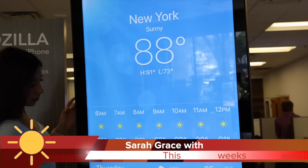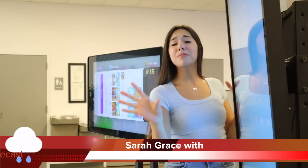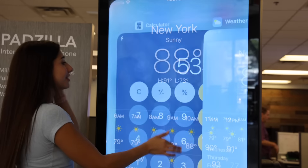So as you can see, right now in New York it's a sunny 88 degrees. We're not expecting any rain — well, a little bit of rain coming soon, but that's it. Back to you, Dave. It's so hard to close these out.